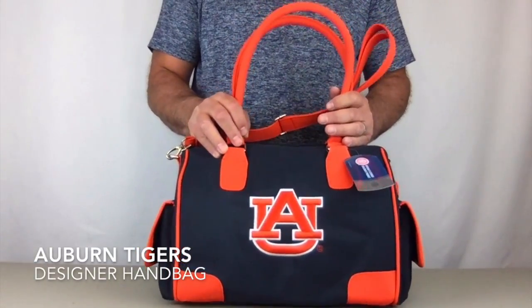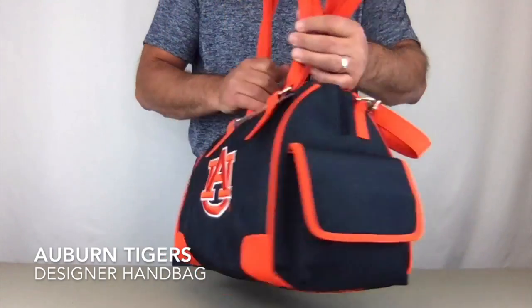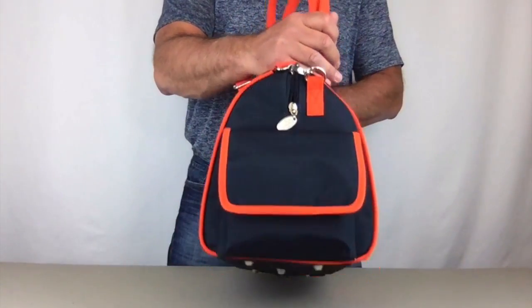Hi. Today I'm bringing you the Auburn Tigers Officially Licensed Designer Handbag by Charm 14. This bag measures 15 inches wide, 9 inches tall, and it's 7.5 inches deep.